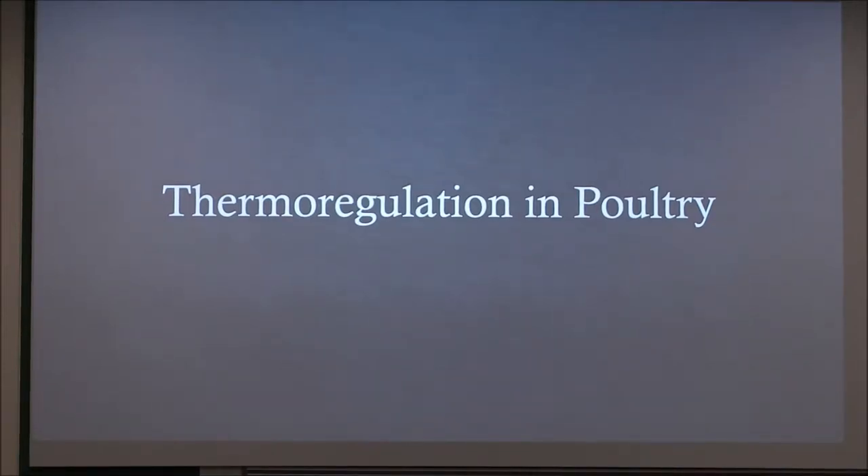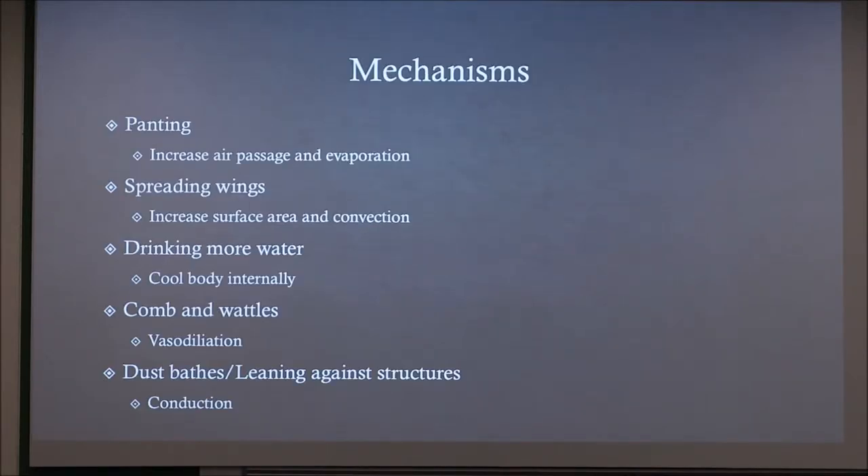Thermoregulation in poultry: we learned the mechanisms of thermoregulation, then looked specifically at how chickens do it. They have about five things they do using those thermoregulatory mechanisms. The first is they pant, like most animals, because they don't have sweat glands. Panting increases the passage of air in their lungs and increases evaporation of the moisture in their lungs.